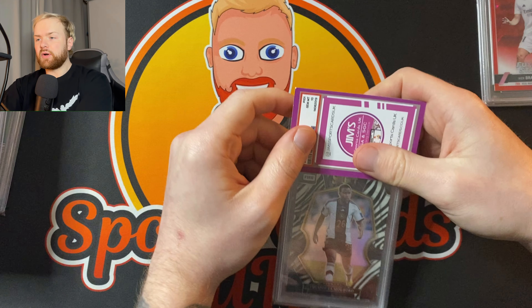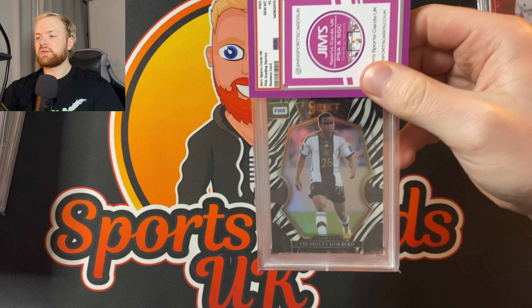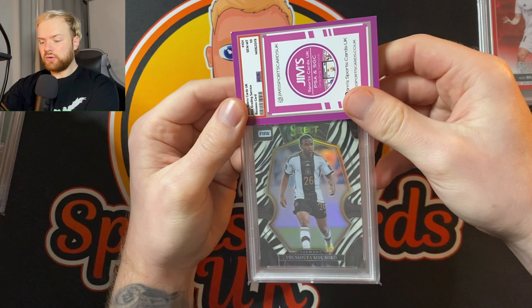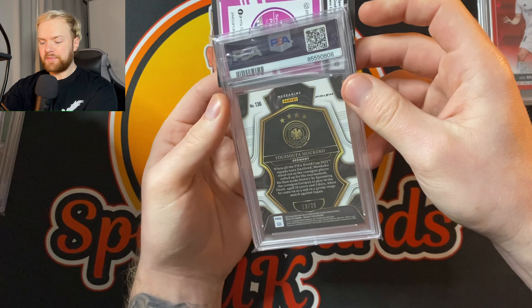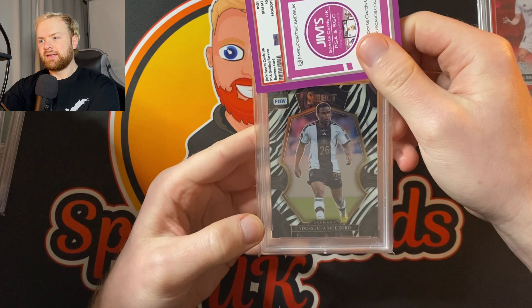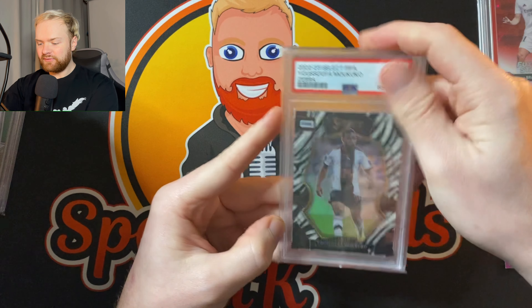It's been so long doing one of these, I've forgotten how to do them. Yusufo Mukoku — I'm going to do it so I can't see on my peripherals, just going to put the box there. Yusufo Mukoku Zebra, color match with the black and white Germany shirt. This is number 13 of 25. I did see it and it got a 10 baby, PSA 10. Very, very nice.